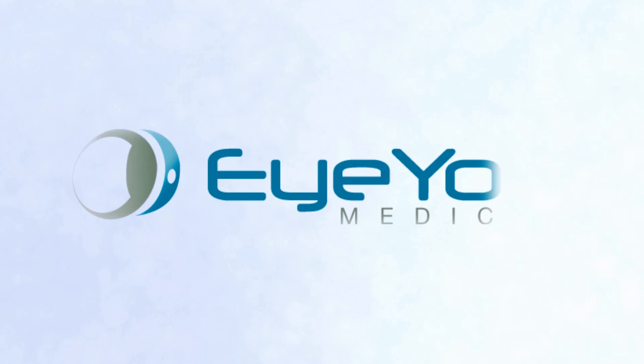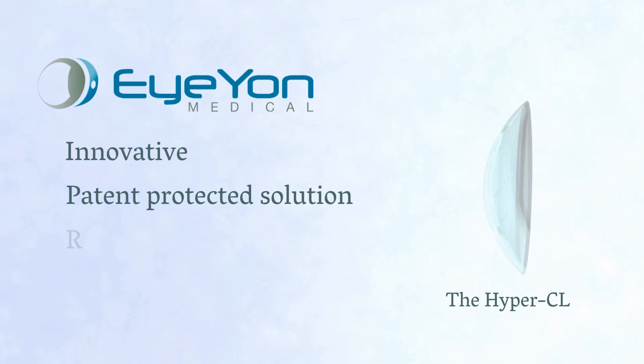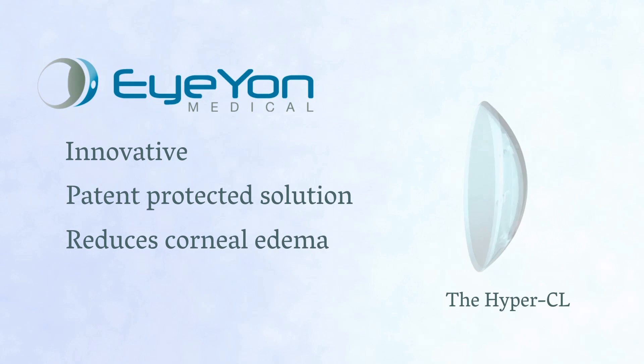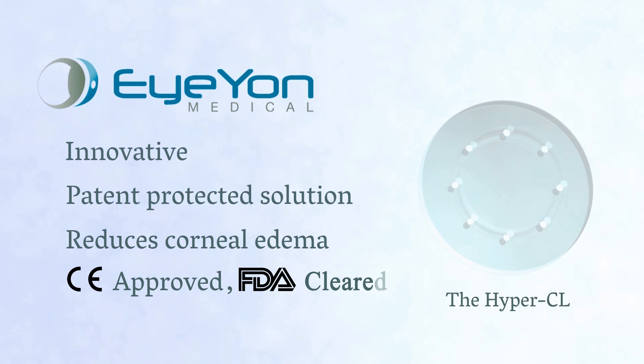Ion Medical has developed an innovative, patent-protected solution to the complications of visual loss and pain secondary to corneal edema. In human clinical trials, the HyperCL has proven success in relieving corneal edema.